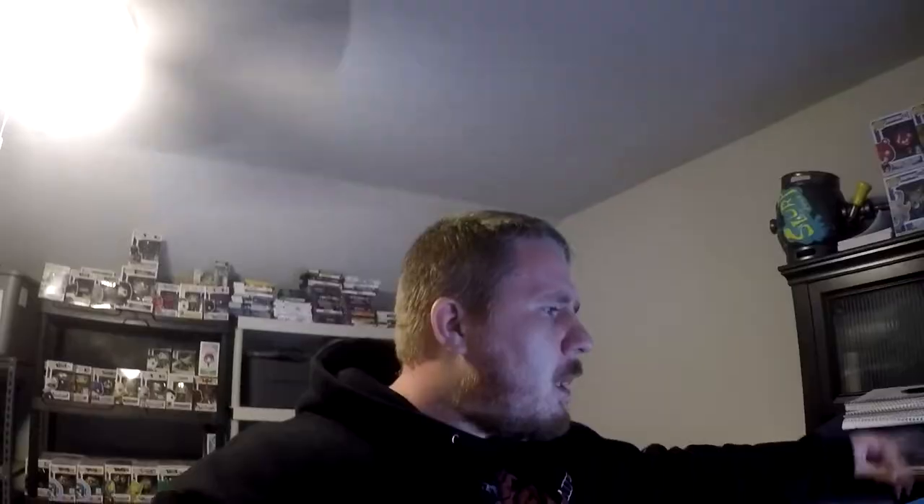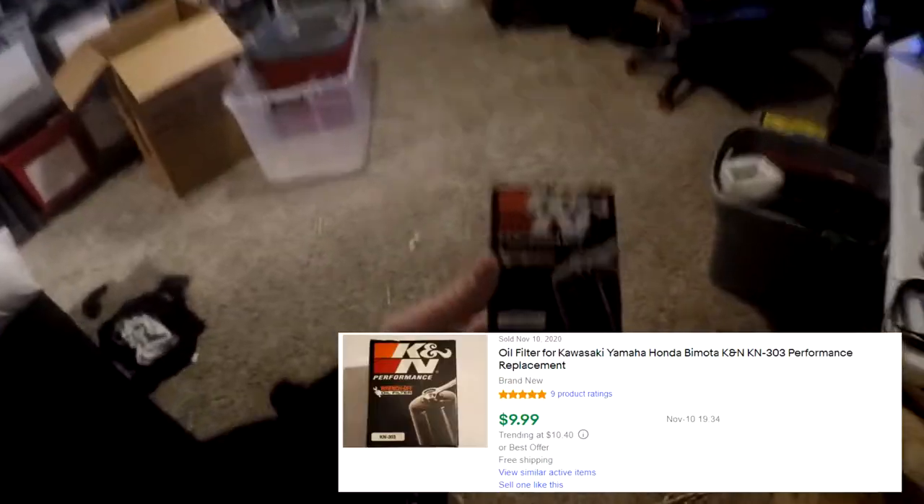Next thing going out is from that motorcycle store buyout — the lady who owned the motorcycle shop down in Florida had a buyout of parts and supplies. An oil filter sold — K&N 303. R1 is right here, and that is the K&N-303. This sold for $9.99 free shipping.